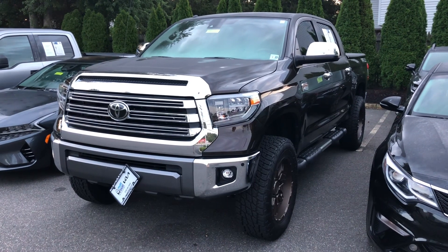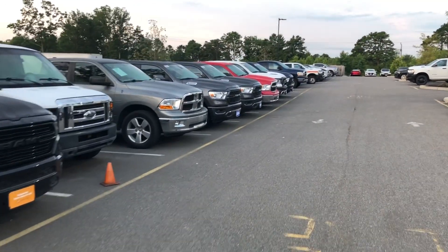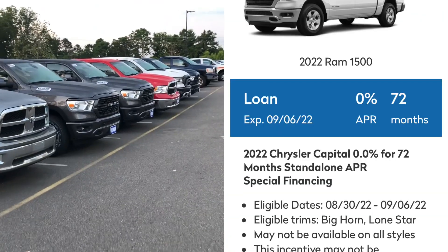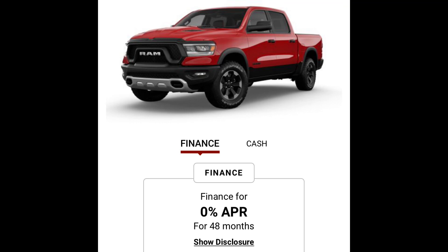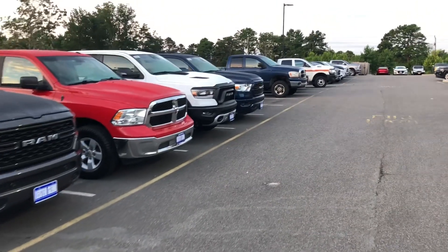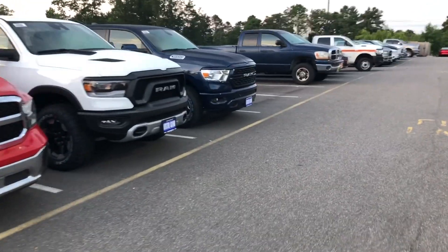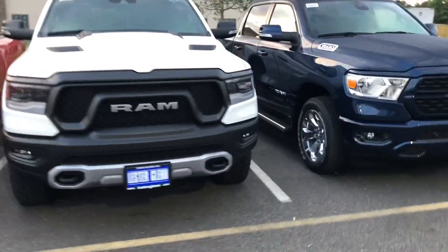I decided to stop at the RAM dealer. As you may know, RAM is offering zero percent for 72 months right now — that is probably the best deal I've seen on pickup trucks in years. You just don't see zero percent anymore, let alone 72 months. That is a steal. I want to see the pricing and compare it to the Tundra.